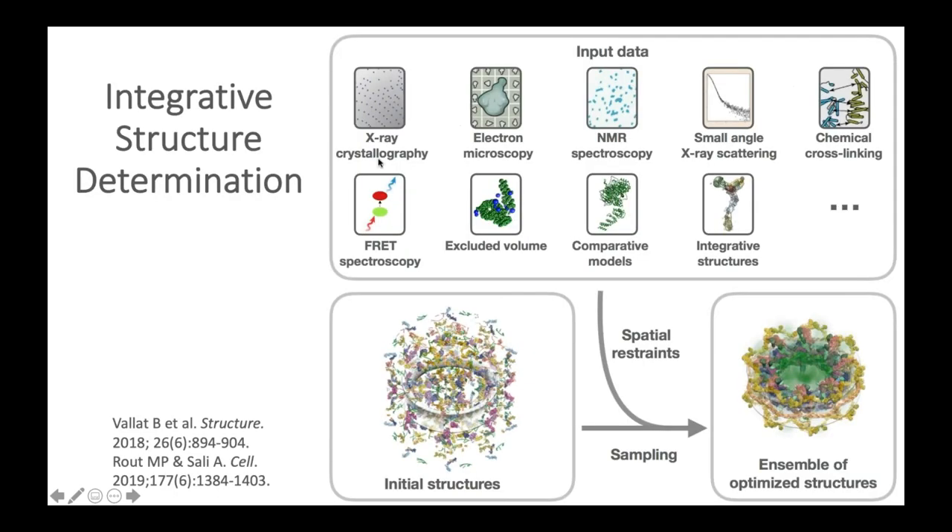What is integrative structure determination? Integrative structure determination is an innovative approach to modeling the structures of biological systems based on data produced by multiple experimental and theoretical methods. It is typically used for modeling the structures of complex macromolecular assemblies that are not amenable to traditional methods of structure determination, such as X-ray crystallography, NMR spectroscopy, and electron microscopy.